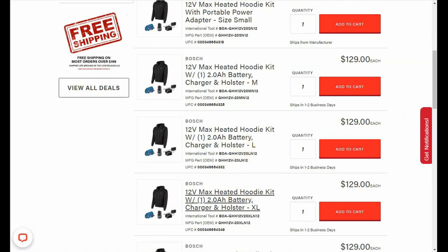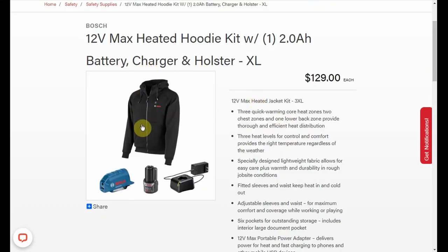So we can open up, let's say extra large here. With this deal you're getting the Bosch hoodie, you get the power adapter that slides on the battery and then plugs into the hoodie. It has a 2.1 amp USB port so you can charge your cell phone or something with it. The hoodie also has three heating zones — two in the chest and one in the lower back — and you also have three temperature settings to choose from.